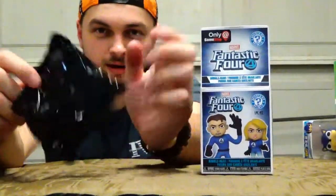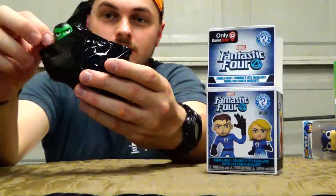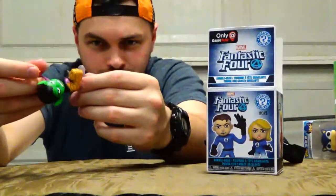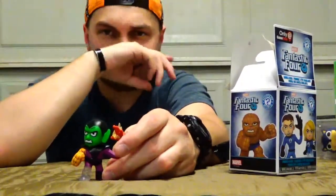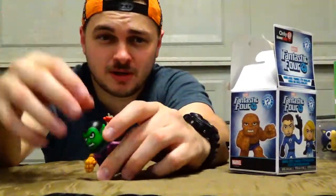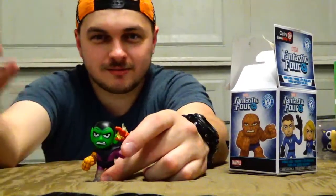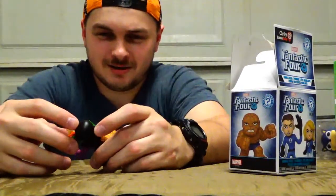It comes in a black package so you don't know what's in it. Let's open it up and find out. Oh, okay — I got a 1-in-24 chance of getting this one, so that's pretty good. I don't know who he is, to be honest. Oh, it's a bobblehead — that's cute! Look at that. I don't have a desk so I'm not sure where I'd put this, but hey, it works. I don't know much about this character or Fantastic Four in general — never been a huge fan.